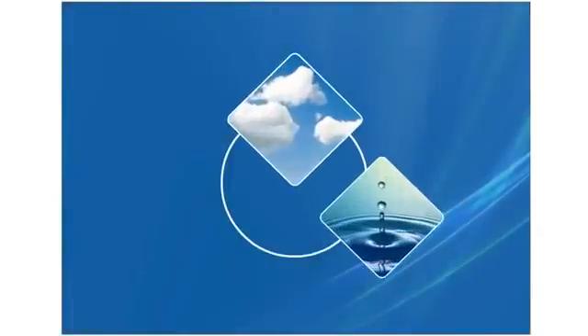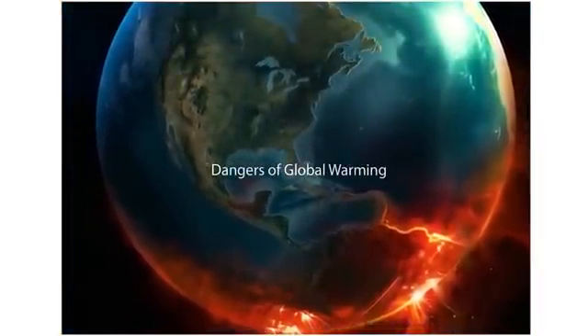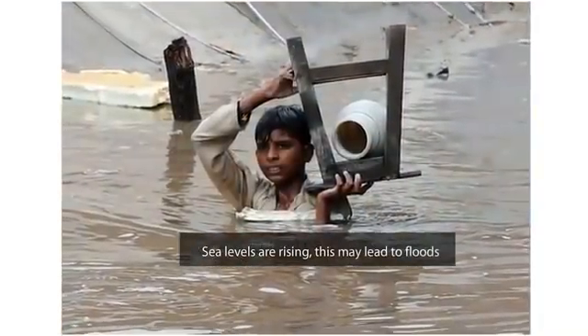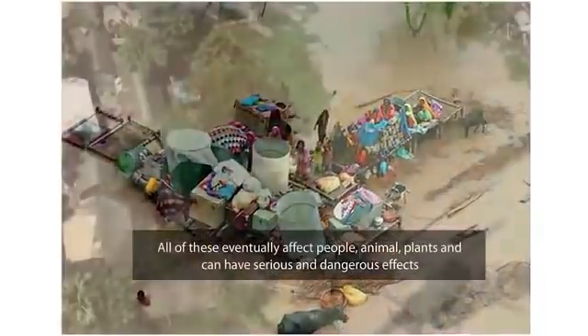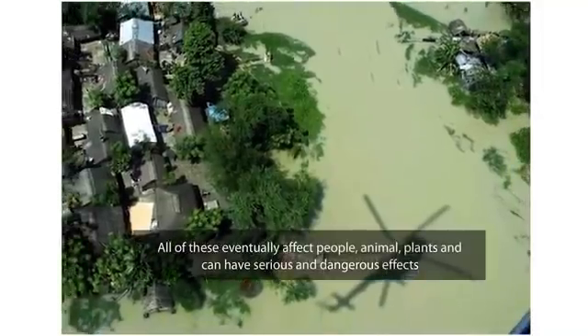The earth's air, water and land are all linked to the climate. Global warming is causing other changes around the world. Glaciers and polar ice caps are melting. Sea levels are rising. There are sudden floods in places and storms are getting stronger. All of these eventually affect people, animals and plants, and can have serious and dangerous effects.